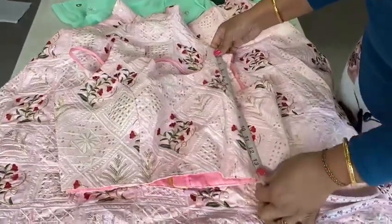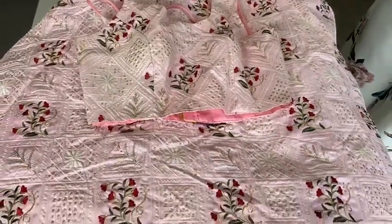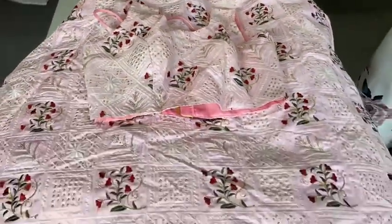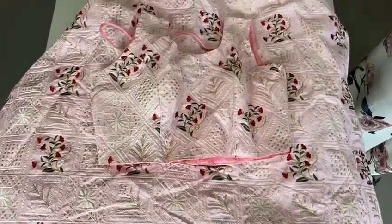The blouse is 14 inches. This is a $100 lehenga for $58. All other lehengas are $80 for $48. When you buy two, it will be $5 off from the total, and when you buy three, it will be $10 off from the total. See you soon!